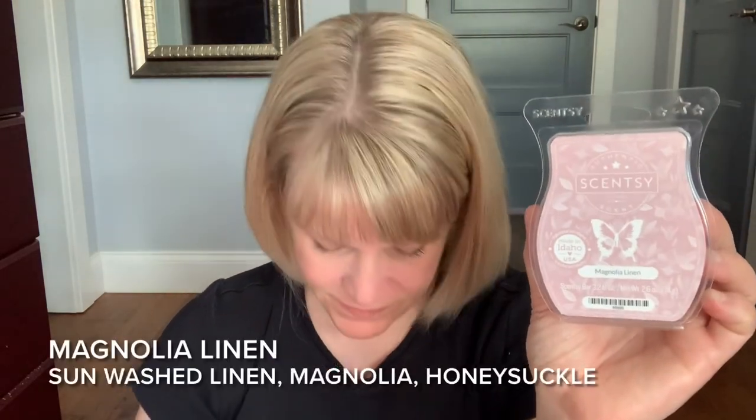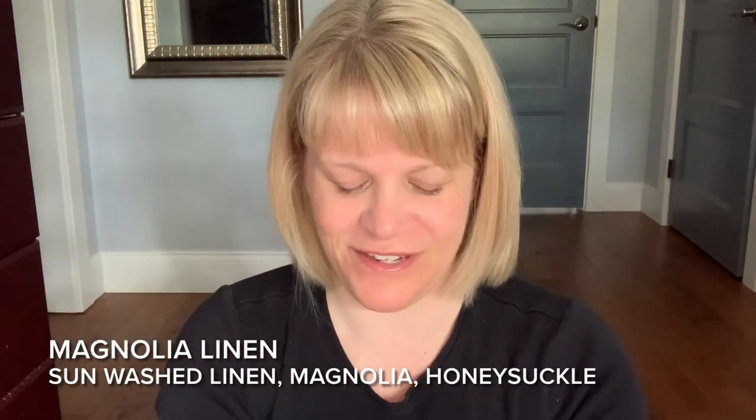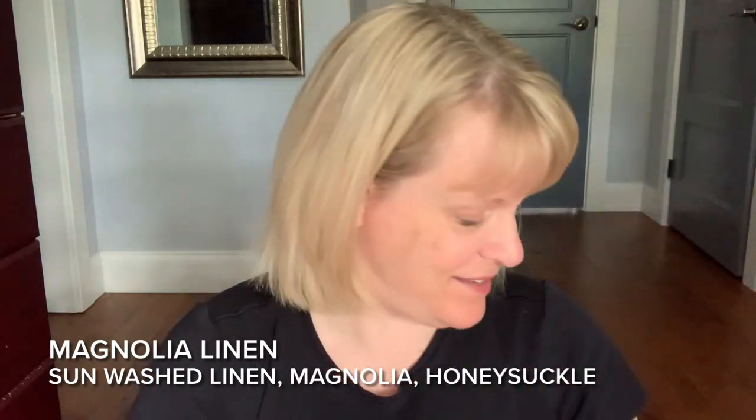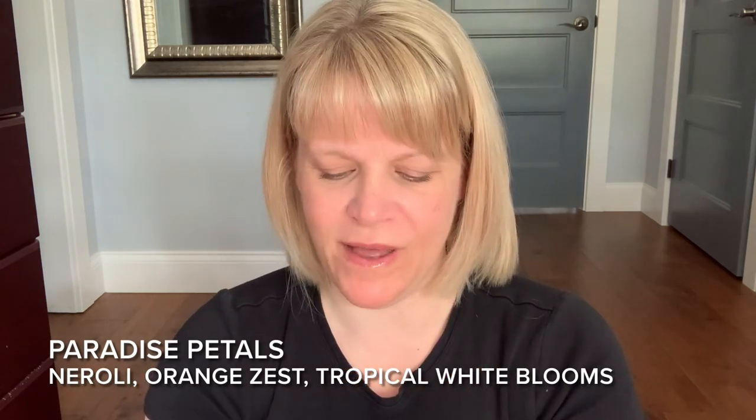Now into the wax. Going today I have Magnolia Linen — fresh dried linen, magnolia, and honeysuckle. It's been doing just okay in my open layout, which is unusual because this is usually a very strong scent. For some reason it hasn't been thriving the past couple of days. I do really like it and I have more, so we're good. Next is Paradise Petals — neroli, orange zest, and white florals. It did really well in Ryan's room but it's not a repurchase for me.